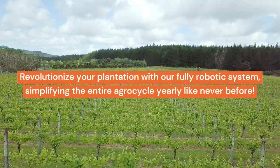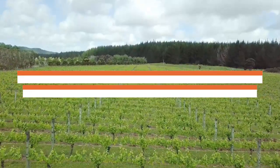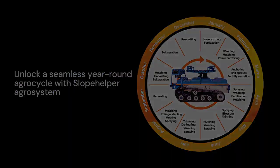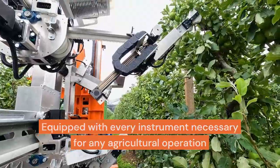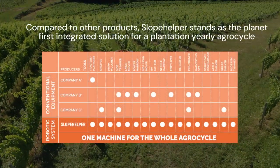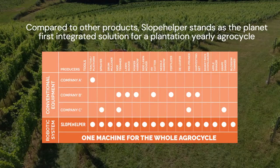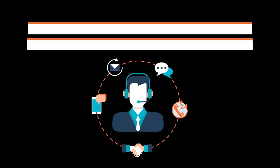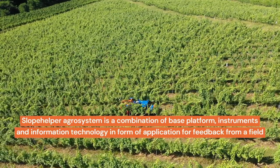Revolutionize your plantation with our fully robotic system, simplifying the entire agro cycle yearly like never before. Unlock a seamless year-round agro cycle with Slope Helper Agro System, equipped with every instrument necessary for any agricultural operation. Compared to other products, Slope Helper stands as the planet's first integrated solution for a plantation's yearly agro cycle, offering comprehensive support throughout the entire cycle from a single source.